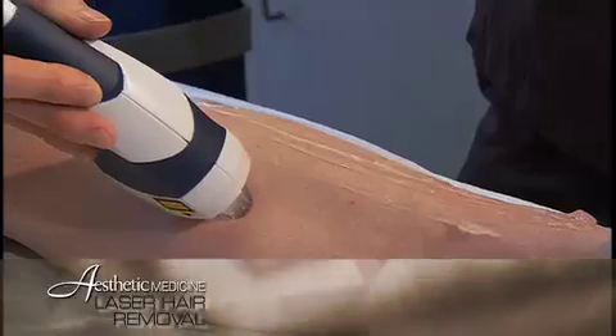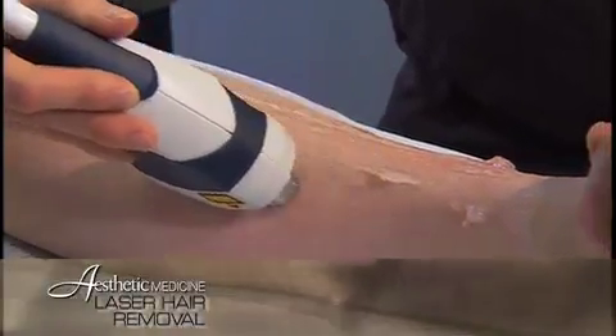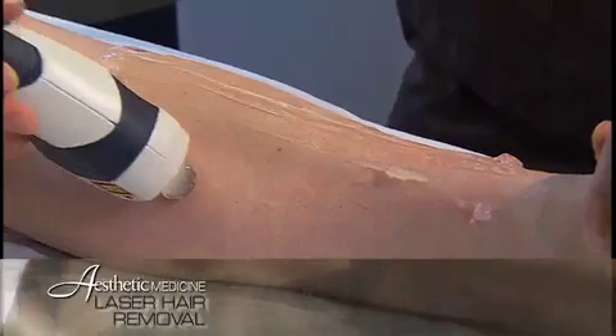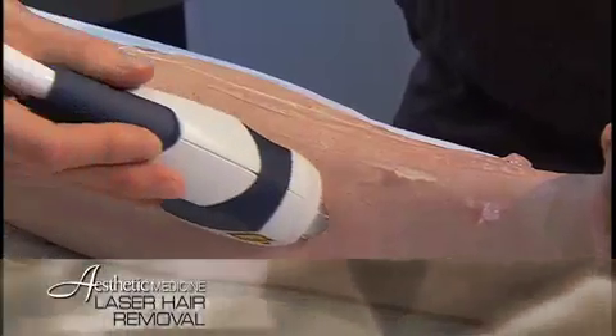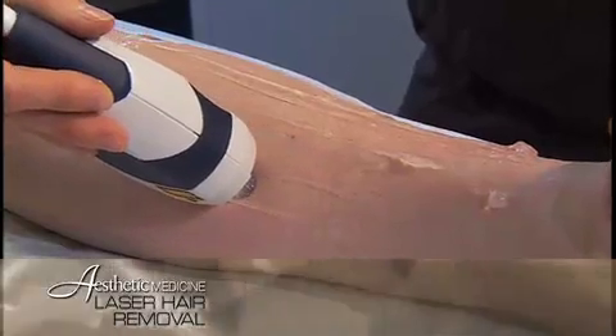There's also some variability from one person to the next, therefore it's impossible to predict how many treatments it will take to clear a given area on a given patient. However, permanent hair reduction does occur with each treatment, and a successful treatment will result in little or no hair growth in that area until the next cycle occurs, at which time we would treat again.